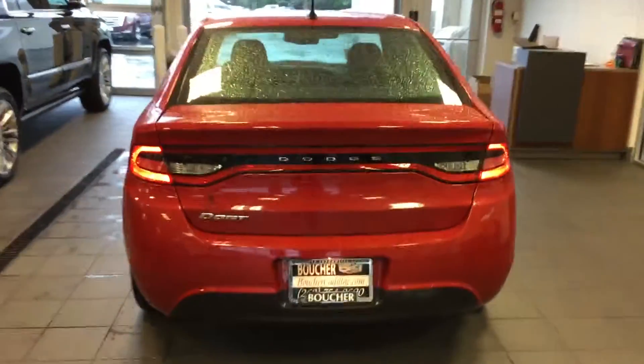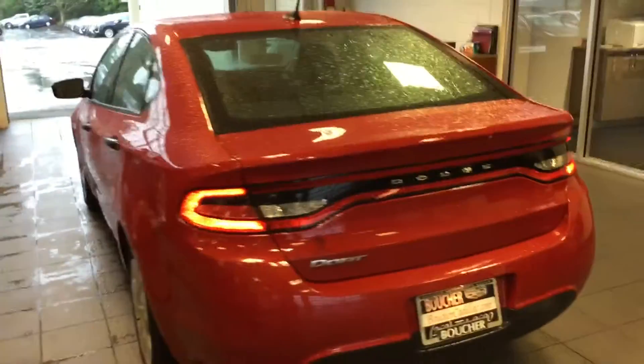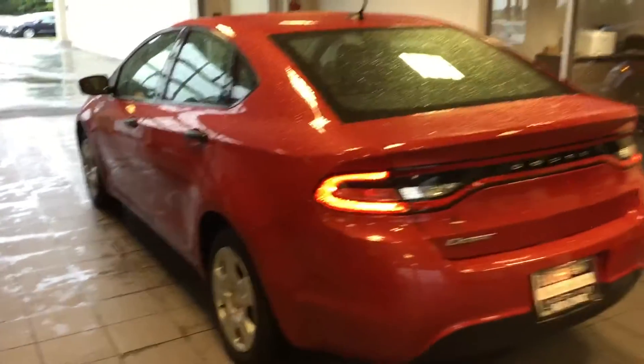Plenty of tread left on the tires. Coming around the side here. Now our vehicles are inspected and checked by our certified technicians. They go through a 72-point inspection for safety and comfort. We also offer a Carfax report on all our vehicles — this one has one previous owner, no accidents.